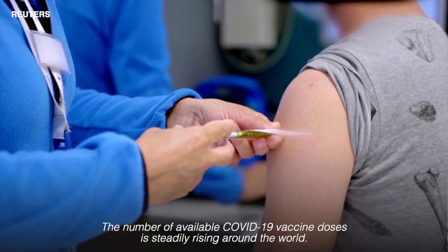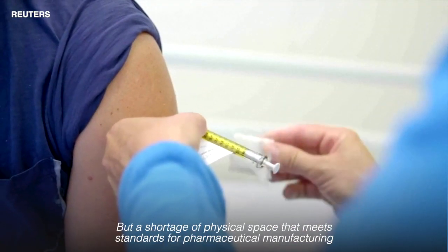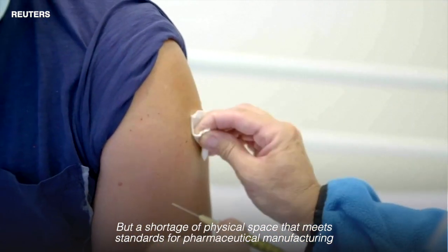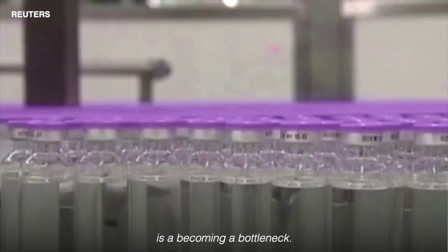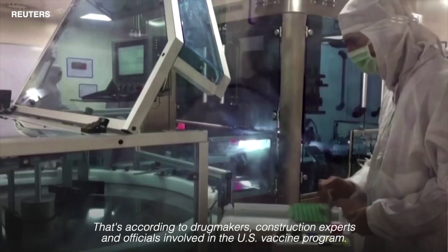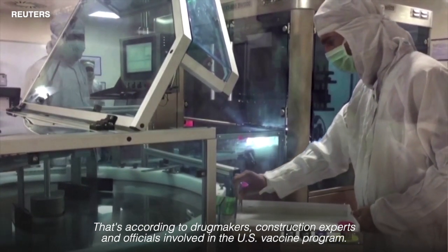The number of available COVID-19 vaccine doses is steadily rising around the world, but a shortage of physical space that meets standards for pharmaceutical manufacturing is becoming a bottleneck. That's according to drug makers, construction experts and officials involved in the US vaccine programme.